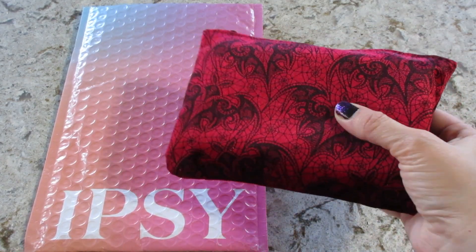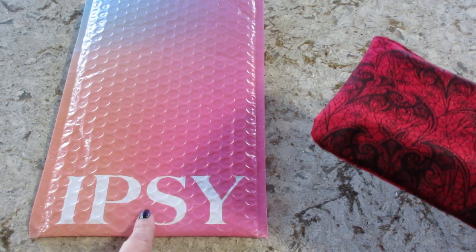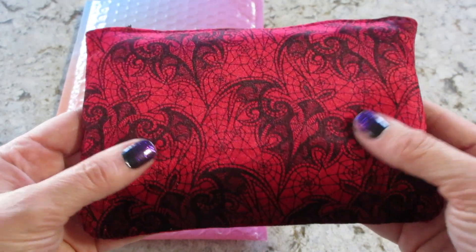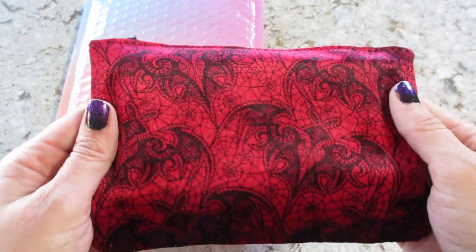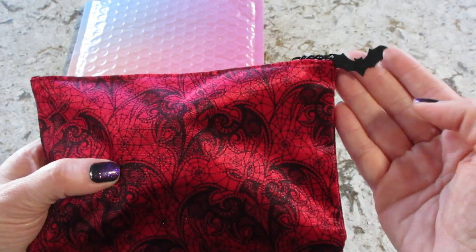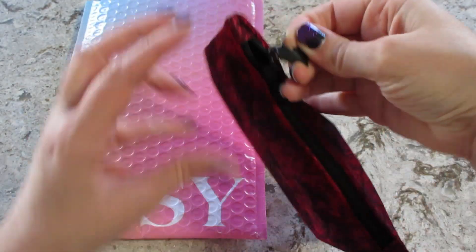Hi guys, welcome back to my channel. Today I have an unboxing from Ipsy. This is my October bag. The little bubblers are new, super cute. And I love the bag for this month. It feels kind of like velvet. It's a nice little Halloween themed with a little bat on the zipper part. So cute.